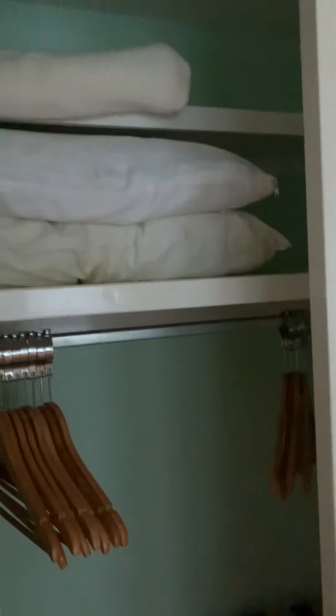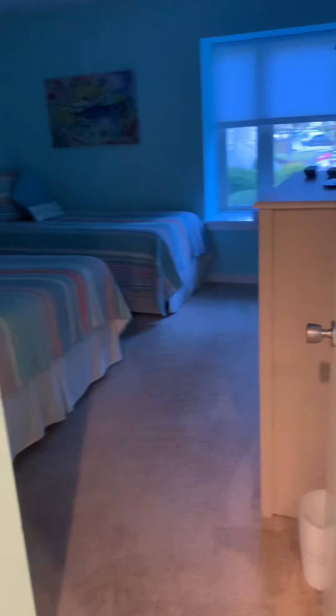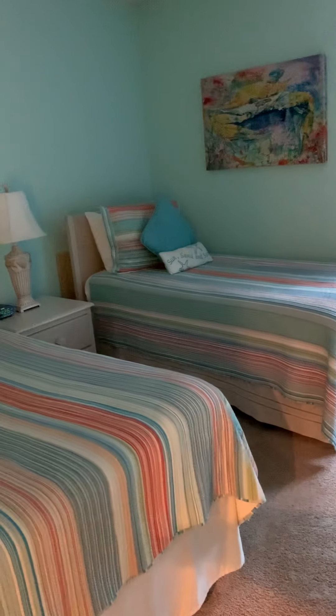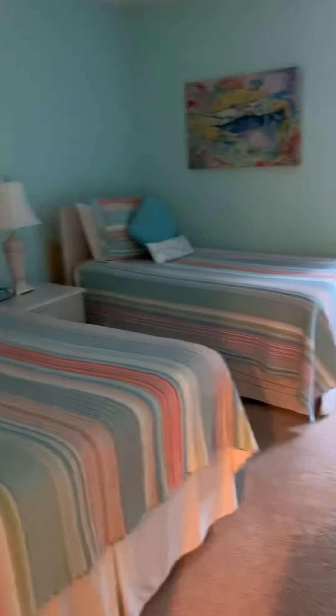There's a closet. I don't have any paperwork with me but I'm guessing this is around a thousand to twelve hundred square feet maybe. This is the secondary room — can't turn the light on — but it's got a full-size bed and a twin.